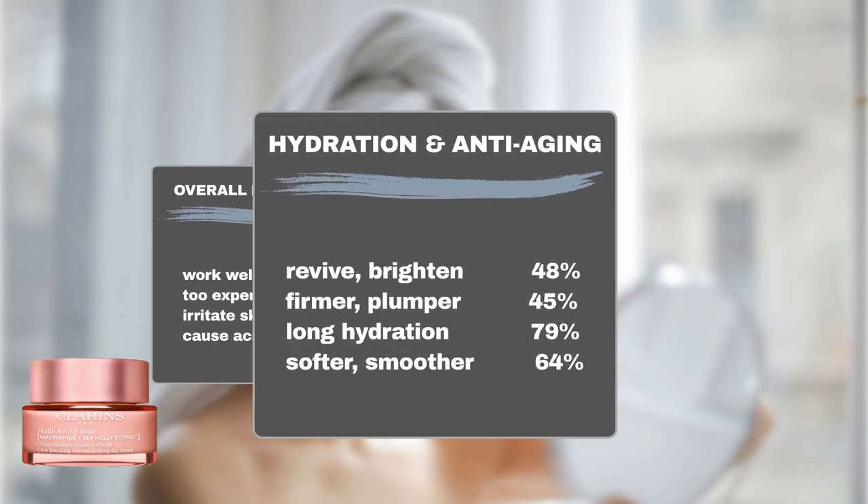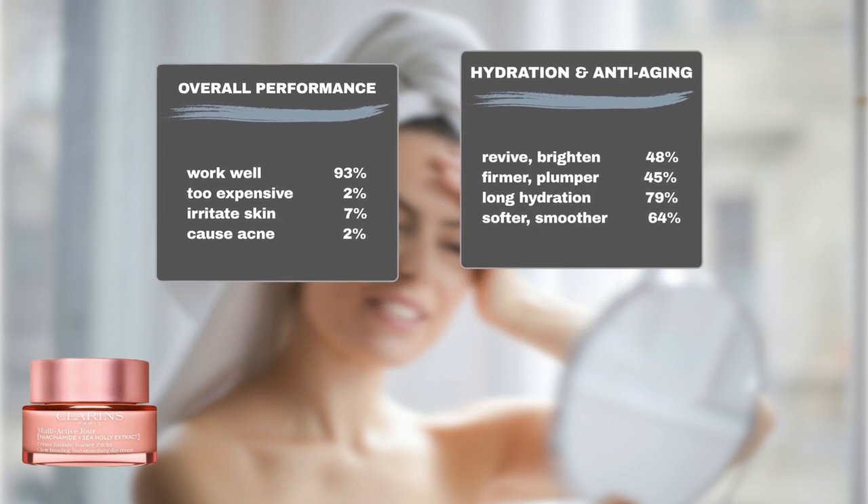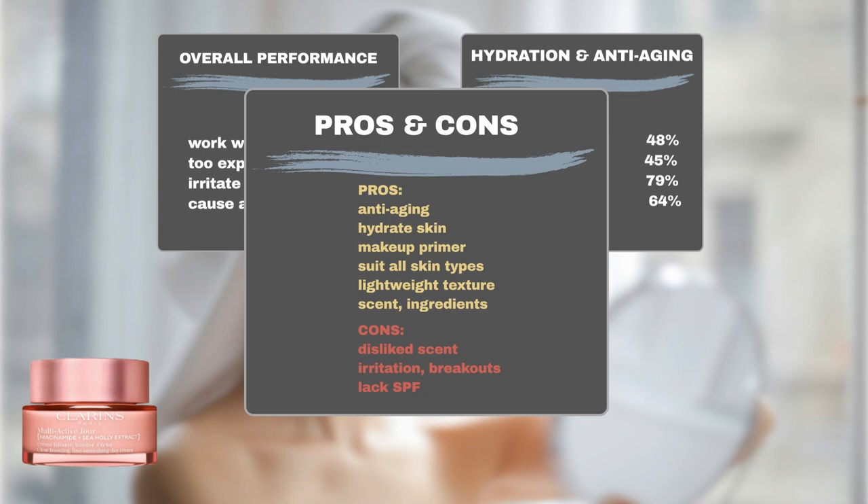Noteworthy performance metrics include 79% of users experiencing prolonged hydration, 64% noticing smoother and more supple skin, and 45% observing improvements in skin firmness and elasticity. Furthermore, 48% of users reported a brightened complexion. Beyond its impressive hydrating and anti-aging properties, users commend this product for its versatility as a makeup primer and its compatibility with all skin types. Many users also appreciate its texture, scent, and ingredient quality.